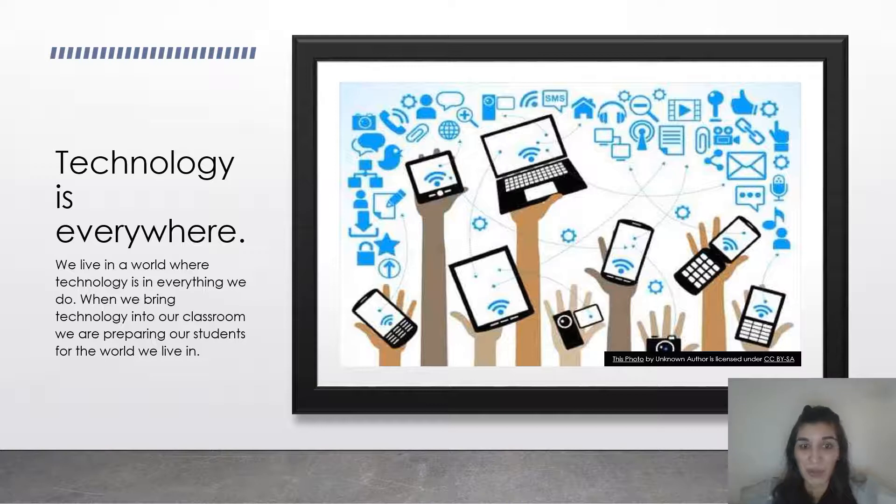Technology is everywhere — we live in a world where technology is in everything we do. We find recipes, watch videos, read on our tablets, get email, follow news on Twitter, contact family through phones and video chatting. We're even getting a master's degree with technology. We should bring that 21st century skill into the classroom and really prepare our students for the world, because we want them to be lifelong learners.